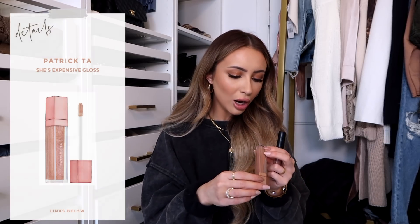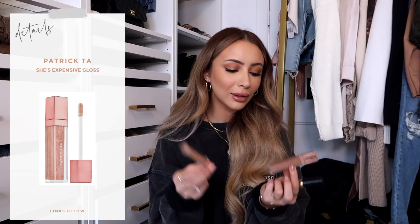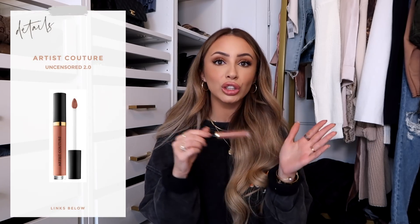I have three glosses you absolutely need from Sephora. First is my all-time favorite, the Fenty Beauty Glass Slippers Gloss — a clear gloss that reminds me of the Glossier lip gloss but less sticky. The second is the Patrick Ta gloss in She's Expensive — it's minty, has sparkles you don't notice, and makes your lips look very beautiful. The third is from Artist Couture in Uncensored 2.0 — you don't even need a lipstick with this gloss, just a liner. I love the formula; it's nice and smooth.